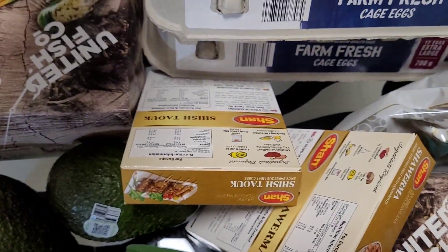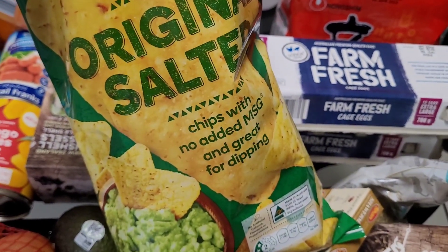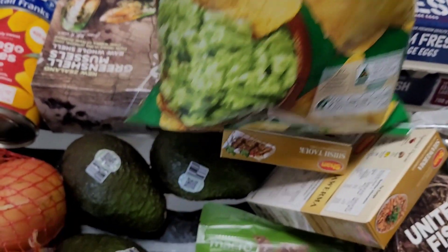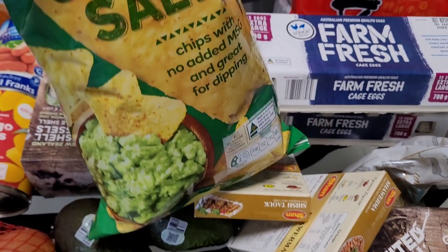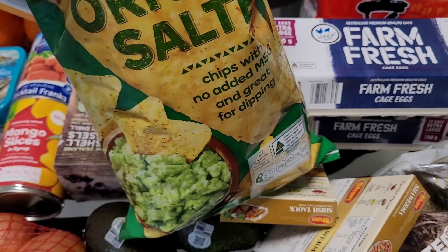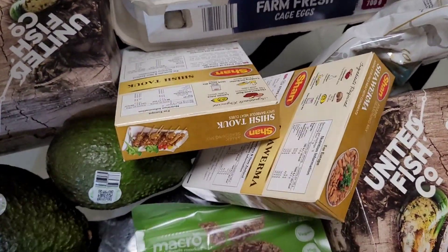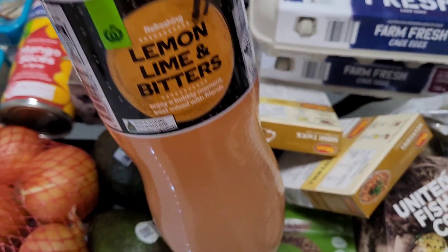I grabbed some corn chips because I have avocado, so I'll probably have chips with guac and maybe make my own nachos with my scotch fillet steak. I also felt like a sweet drink this week and grabbed some lemon bitters from Woolies for only a dollar.